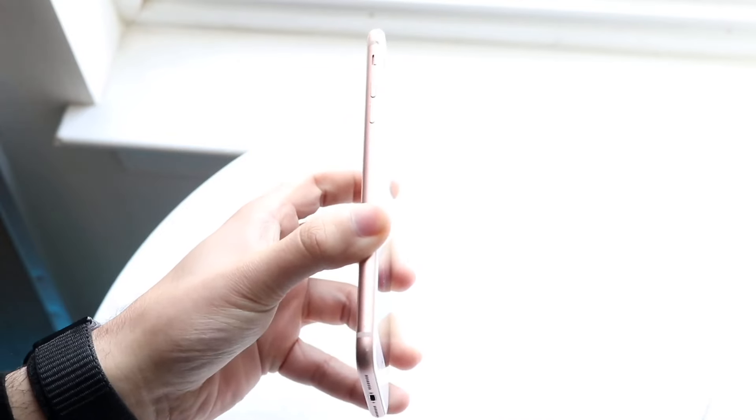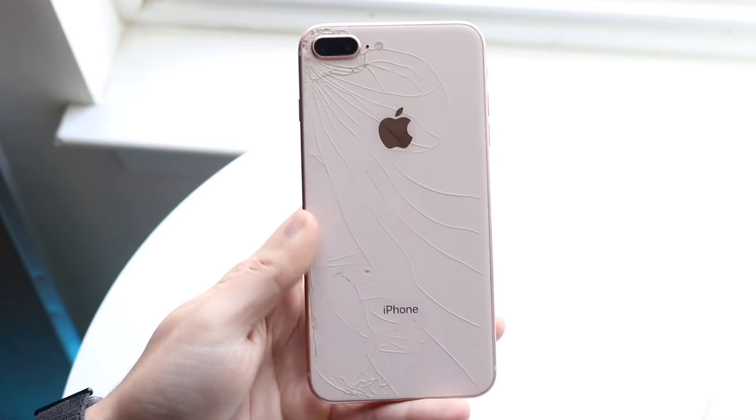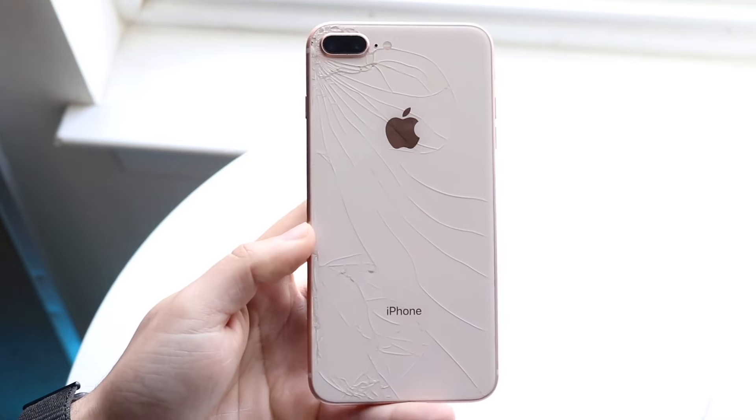I would much rather you go ahead and buy a phone that's actually going to give you a much longer lifespan rather than buying this thing. If you want to buy some watches or phones that I would recommend buying this year, links will be down in the description. You can get that from there and help support the channel at the exact same time.